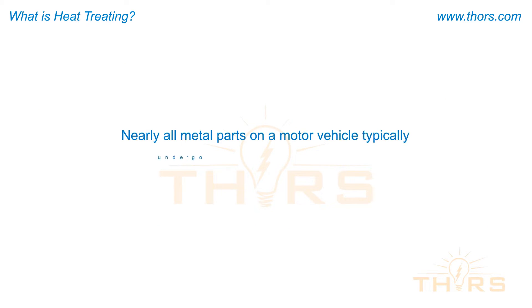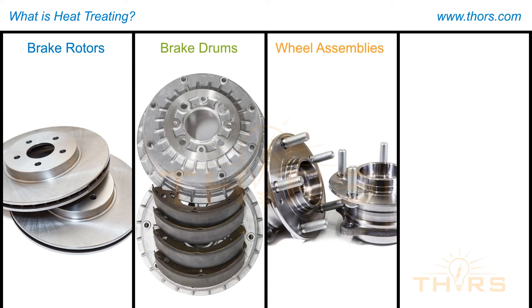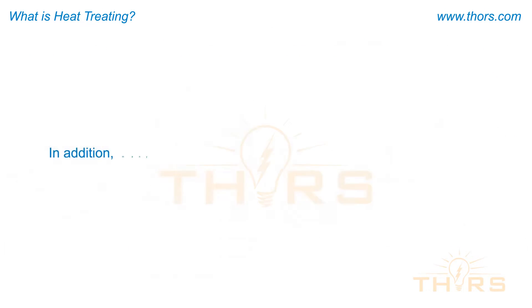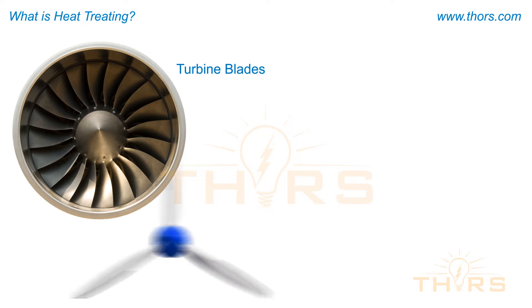Nearly all metal parts on a motor vehicle typically undergo heat treatment of some form, including brake rotors, brake drums, wheel assemblies, and various types of gears. In addition, many parts used in aerospace industries are also heat treated, such as turbine blades and propellers.